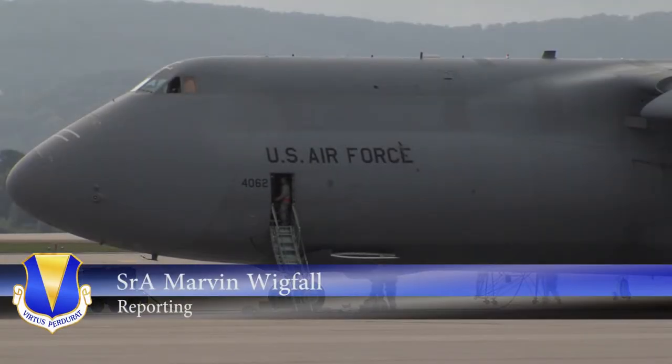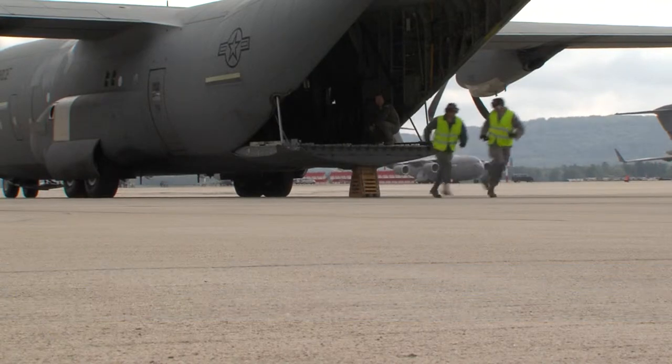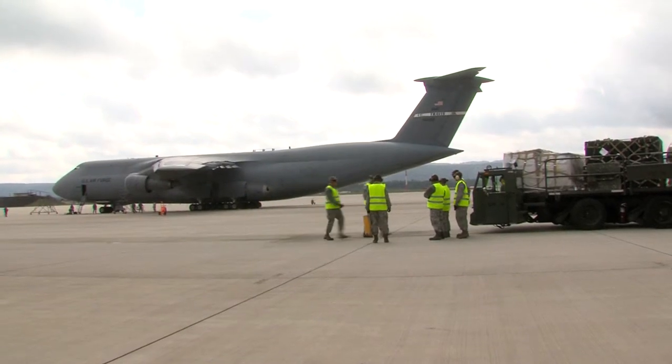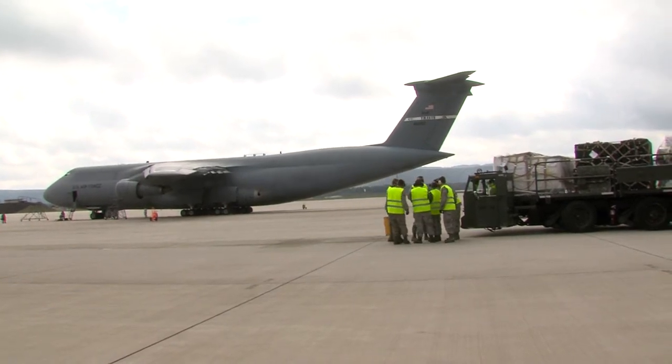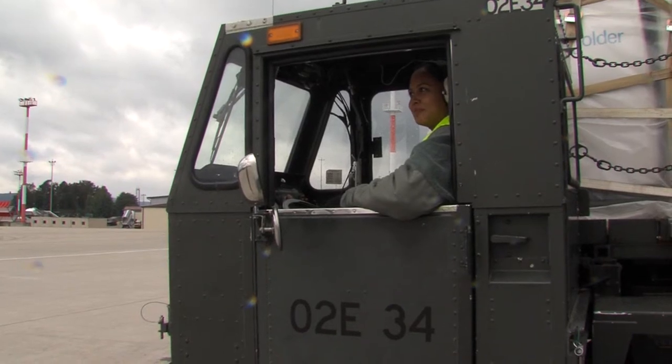Ramstein Air Base is a major supporter of operations throughout Europe and downrange. A key part of that support is the movement of resources. The airmen at the 721st Aerial Port Squadron ensure anything that needs to be stored and shipped out gets to its destination.